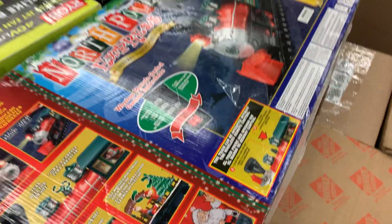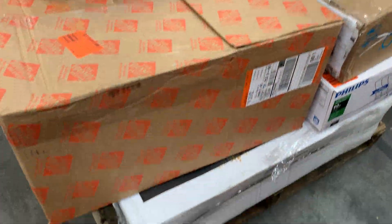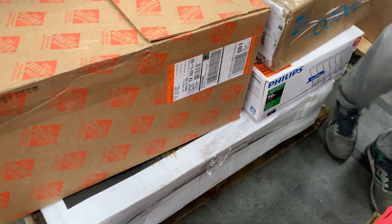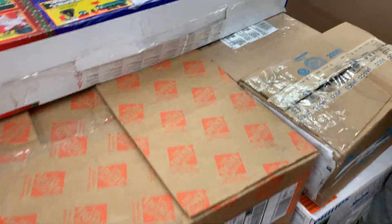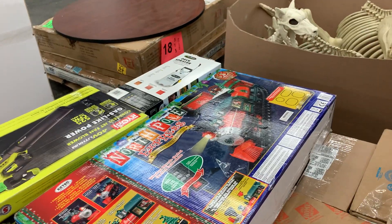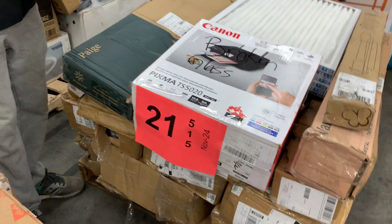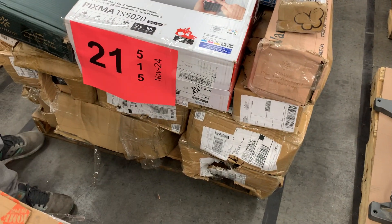Number twenty: more consumer returns — stuff sent back from the store, just like every other time. We did not check them; we just take them off the pallet and put them on the auction. We don't open them up and inspect whether they work.